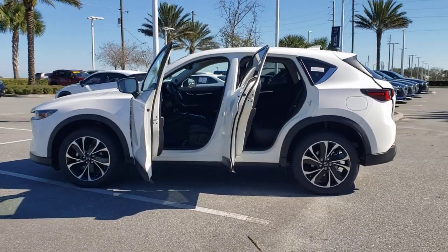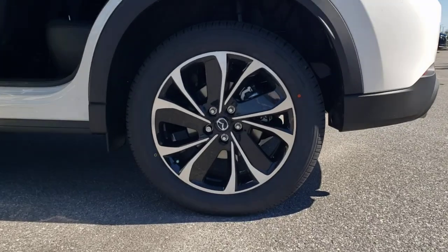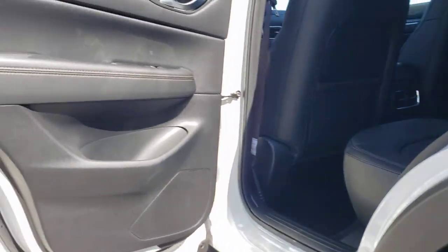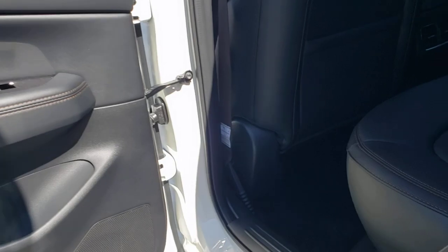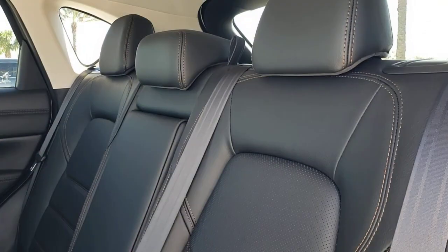These are just some of the great options this vehicle comes with: sun moonroof, power liftgate, electronic stability control, seat memory, trip computer, bucket seats, power windows, four-wheel disc brakes, and power steering.